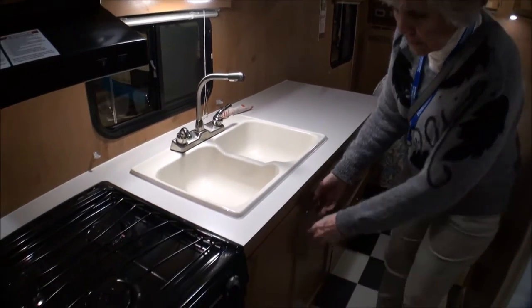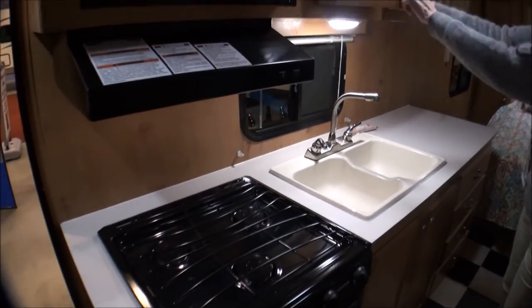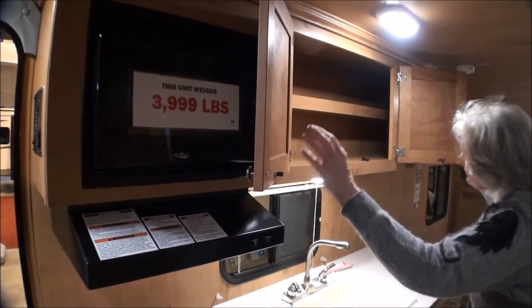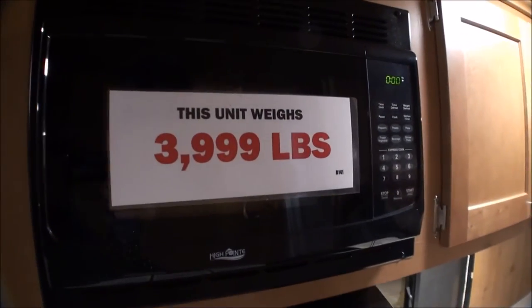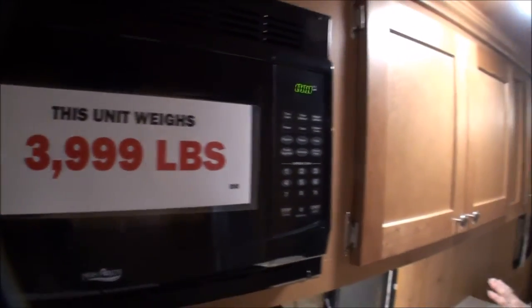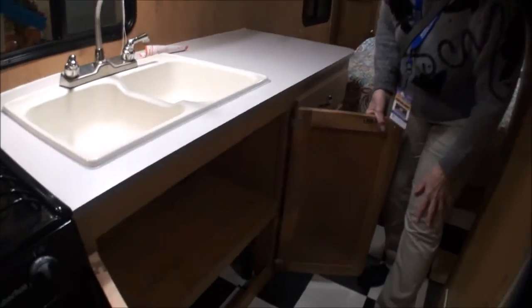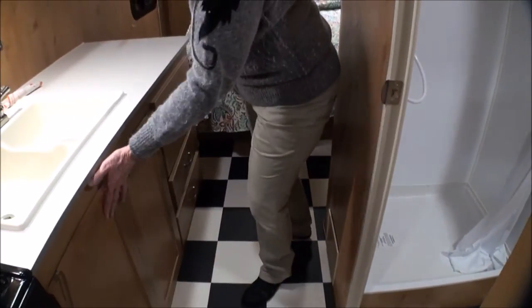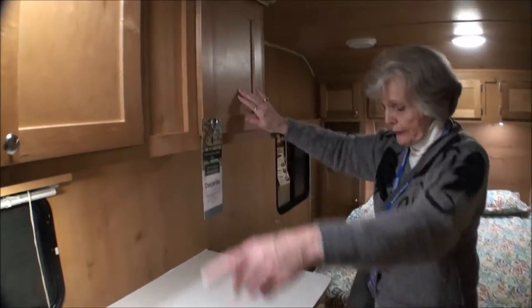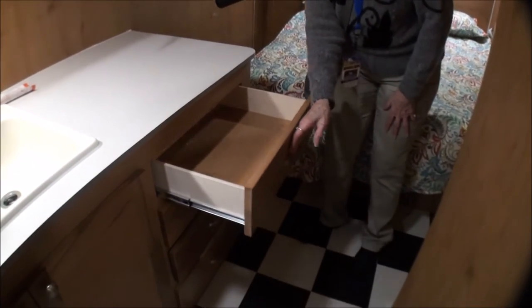Here you have your double sink, oven, three-burner stove, and microwave. Storage space up here for dishes. Goes all the way through - lots of room, lots of lighting. Nice window over the sink and lots of storage underneath. It's a real clean layout. This cabinet goes the whole length, and you've got four nice-size drawers.